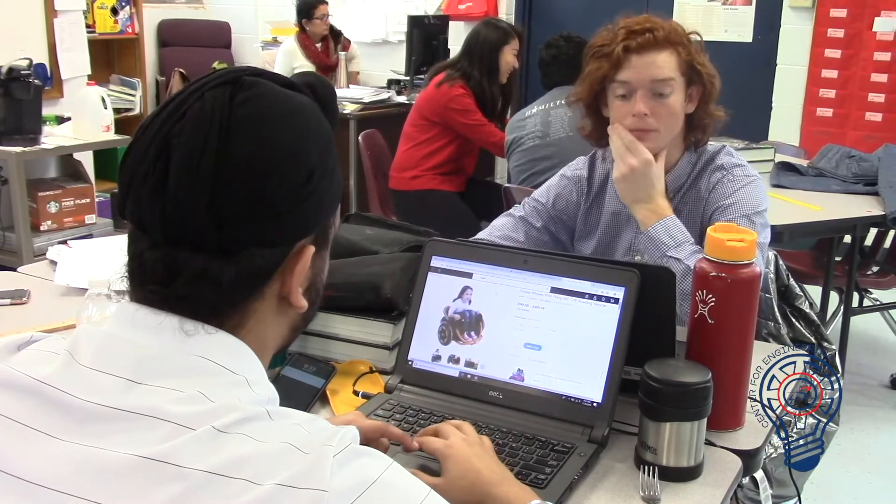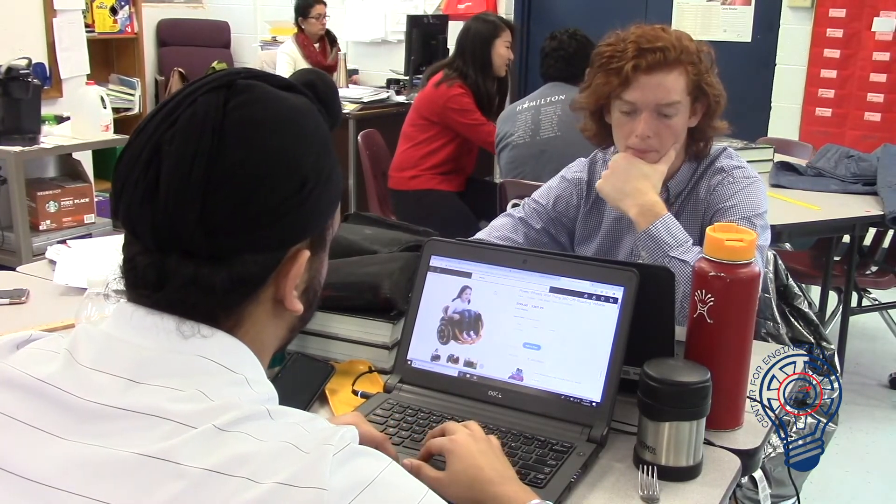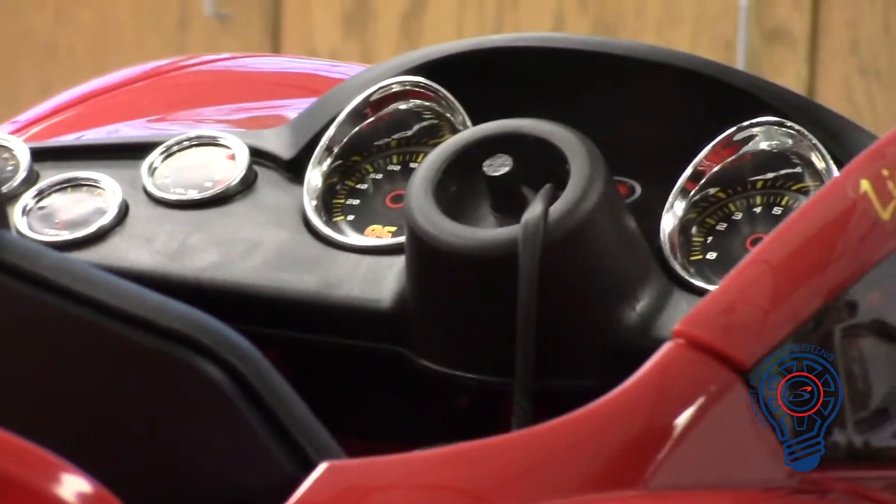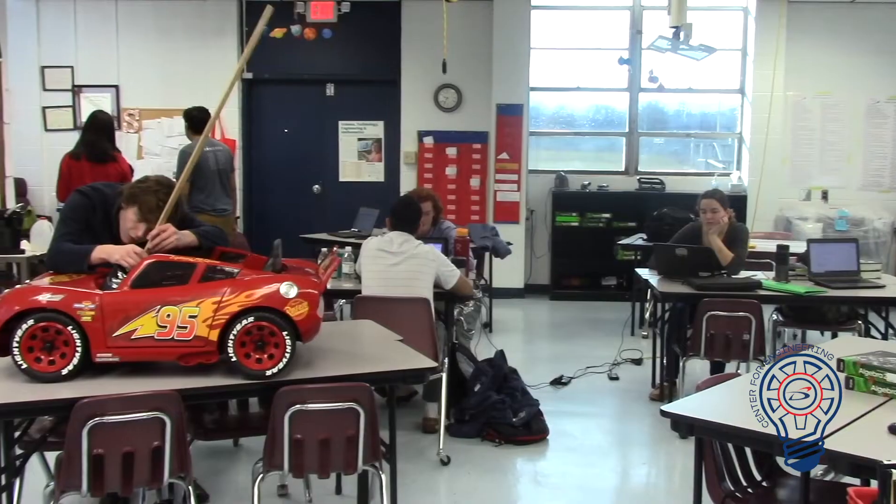For the tenth year in a row, Dr. Shanta's engineering students will be participating in a humanitarian project. Every year, their goal is to start with idea generation and be able to build a functioning prototype after going through the four-year program.